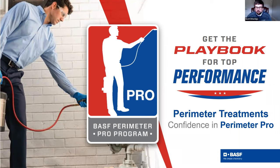It looks like we've confirmed that we are being recorded. Good afternoon, everybody. Thank you for joining, thanks for taking some time out of your busy schedule. Welcome to the BASF Perimeter Pro webinar. My name is Scott Etheridge, and I am one of the product managers on the marketing team for BASF.